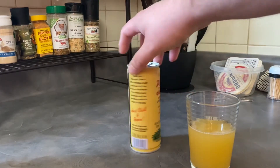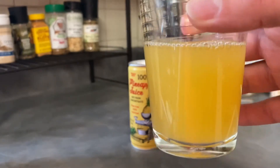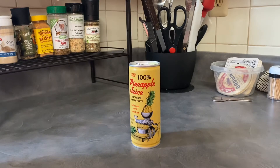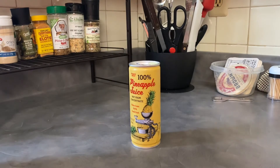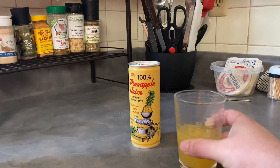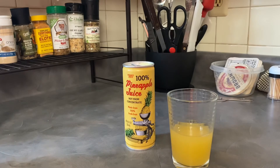Okay, so visually we have a nice pineapple-colored liquid here. Smell-wise, smells like pineapple juice — that's what it is and only what it is, so certainly no surprise there. But we'll give it a taste nonetheless. That is indeed pineapple juice, and it tastes quite good.